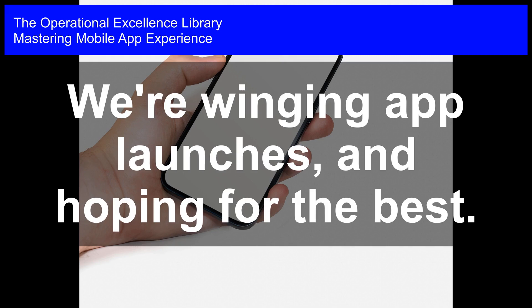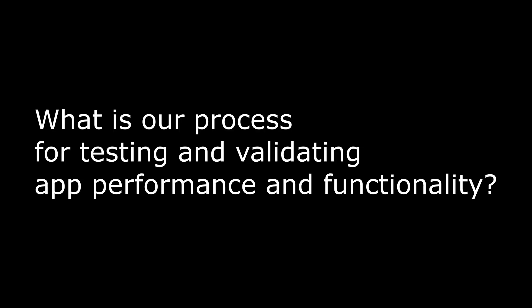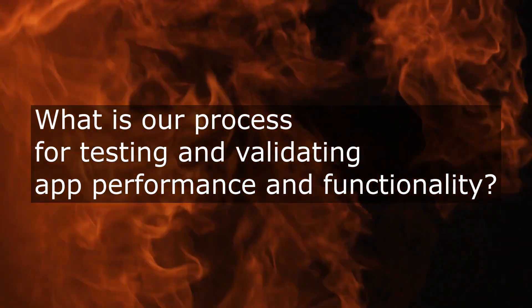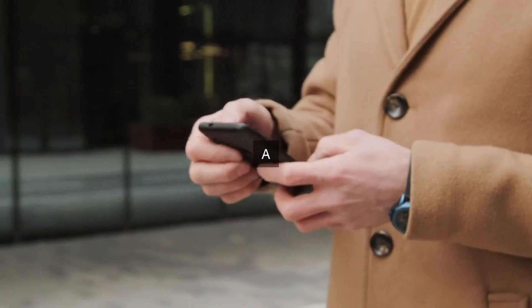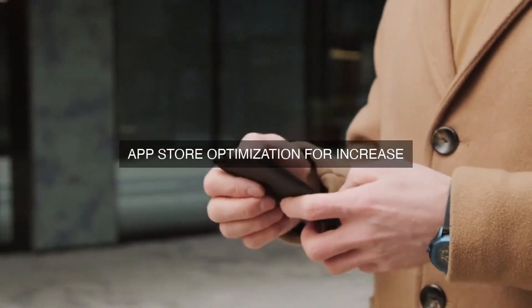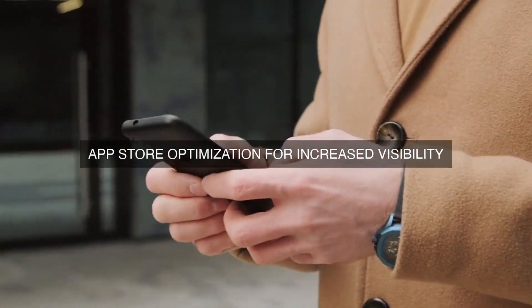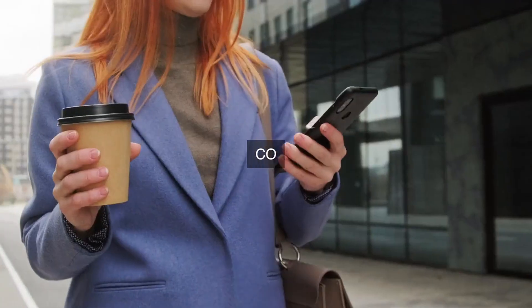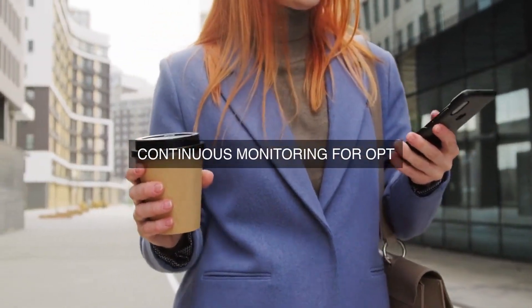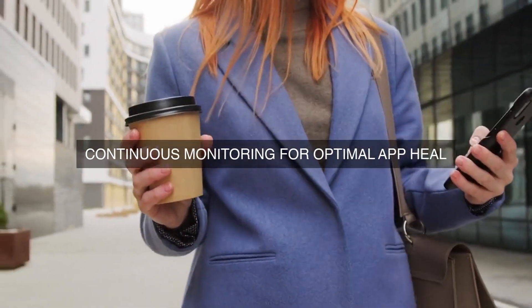Mastering mobile app experience? We're winging app launches and hoping for the best. What process does our team have in place for rigorously testing and thoroughly validating the performance and functionality of our mobile app before its release to ensure a seamless and reliable user experience? Our team has a robust and multifaceted process in place for rigorously testing and thoroughly validating the performance and functionality of our mobile app before its release to ensure a seamless and reliable user experience.